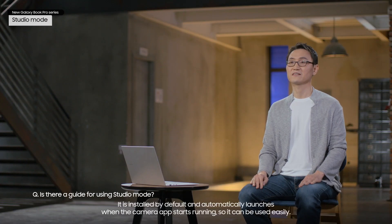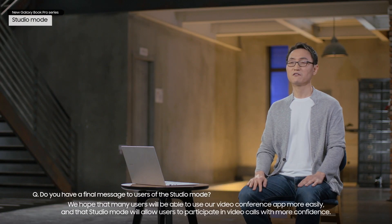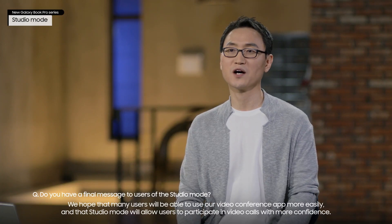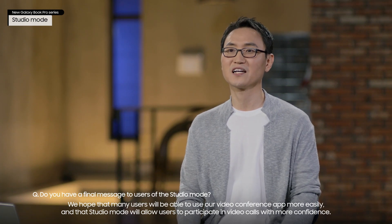It is installed by default and automatically launches when the camera app starts running, so it can be used easily. We hope that many users will be able to use our video conference app more easily and that Studio Mode will allow users to participate in video calls with more confidence.